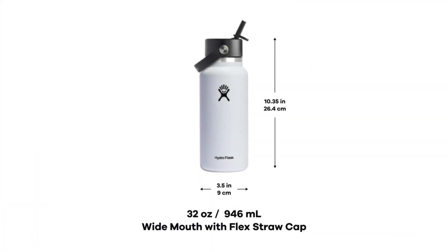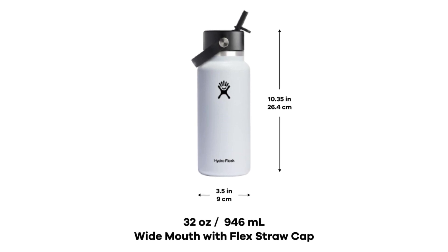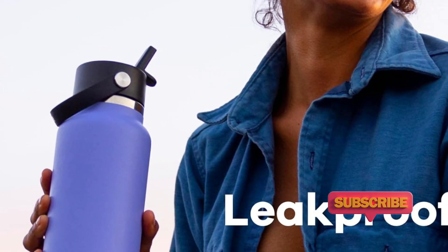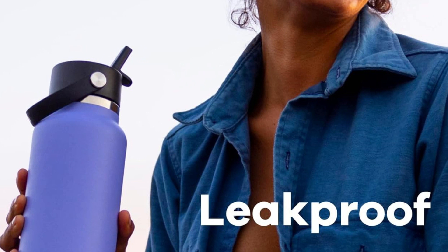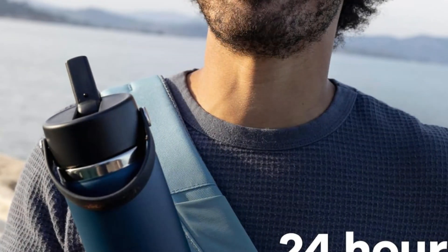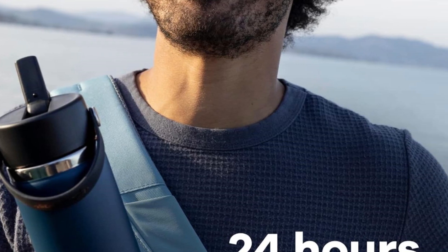It's also lightweight when filled up, and the movable handle on the lid makes it better to carry from leg press to rowing machine to exercise bike. It has a wide mouth to make it easy to clean and fill with ice, and the cap is leak-proof when closed. A plastic ledge-like protrusion helps you flip the straw up without having to touch the mouthpiece, earning brownie points in the sanitary category.